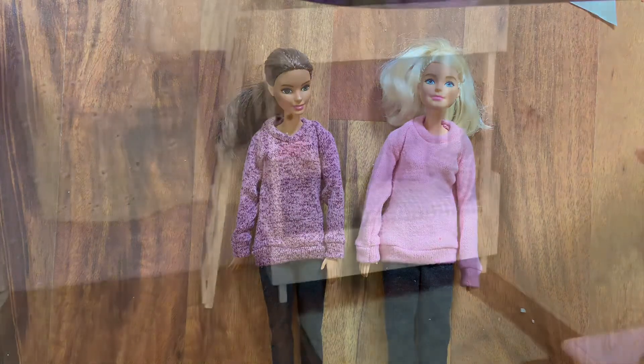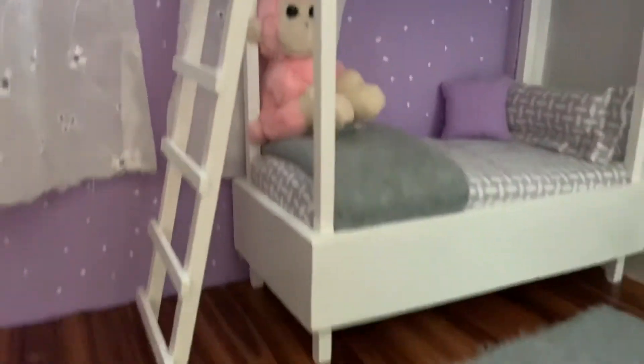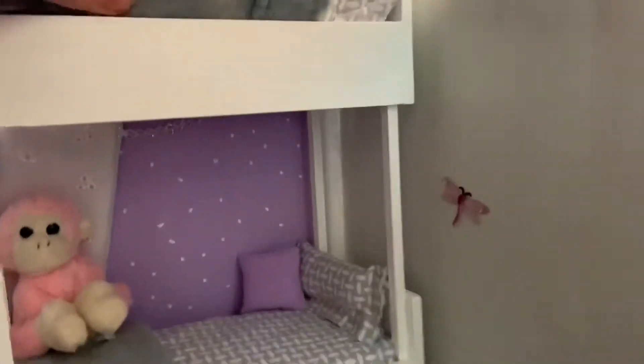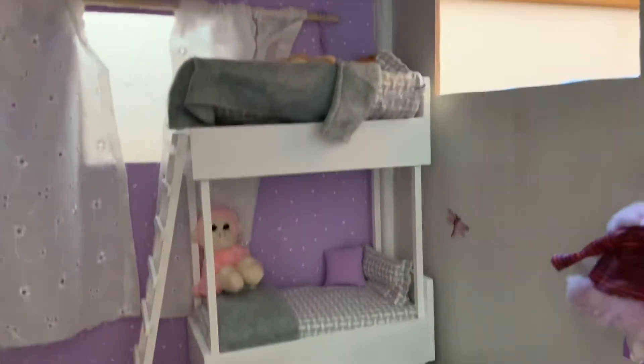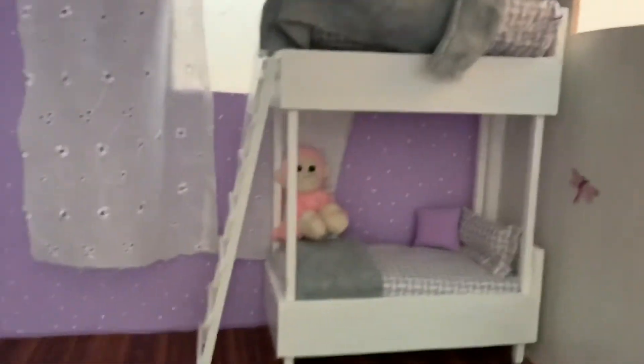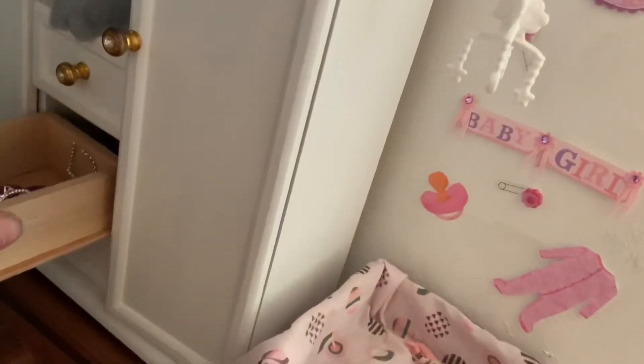So what I did not record — but I got — are these bunk beds, and they actually have realistic-looking mattresses, which is really cute. Then I also got bedding, like this, and a closet with little drawers in it — really cute.